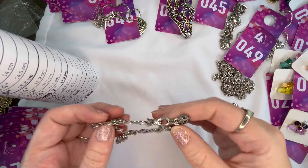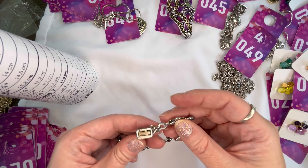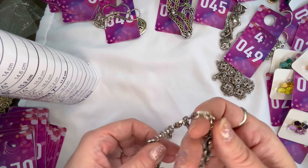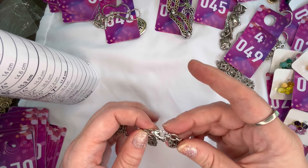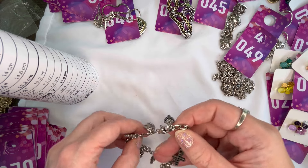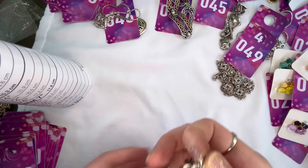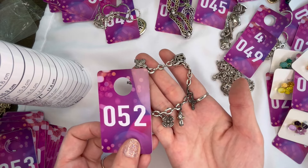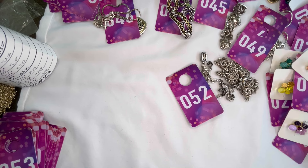Our last Brighton piece is another charm bracelet — this one is religious themed with different crosses on it. It does show some wear but cleaned up pretty well. It does not have the Brighton B so it may have come off, but it has the heart clasp. Sitting at about seven and three-quarter — we'll do $10 on that one as well, and that is number fifty-two. That was my last Brighton piece — I'll get this cleaned up and bring out the next items.